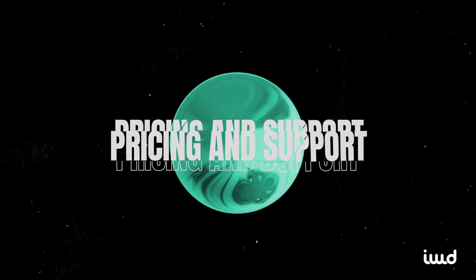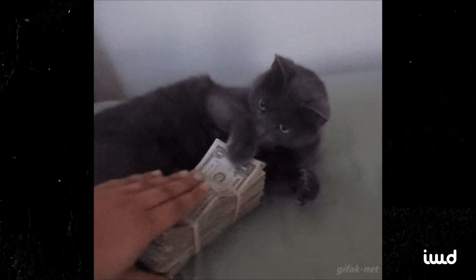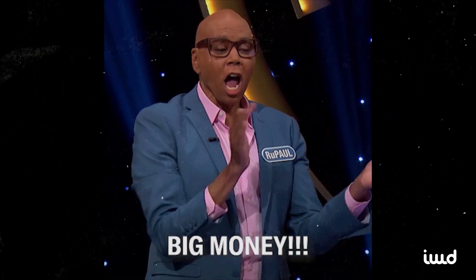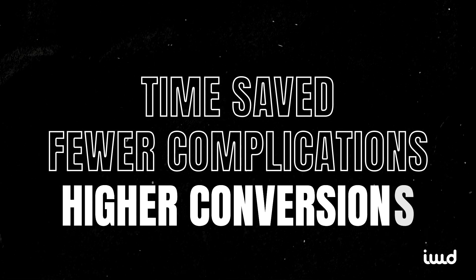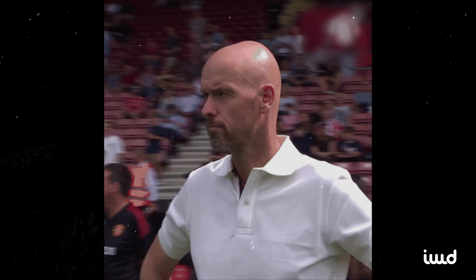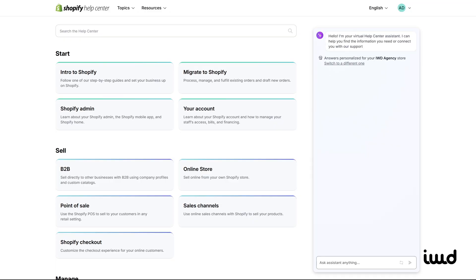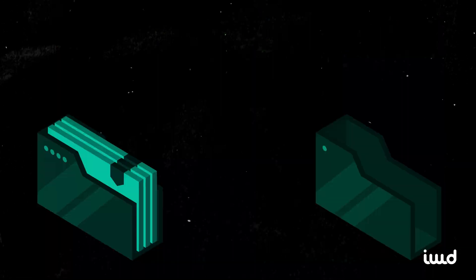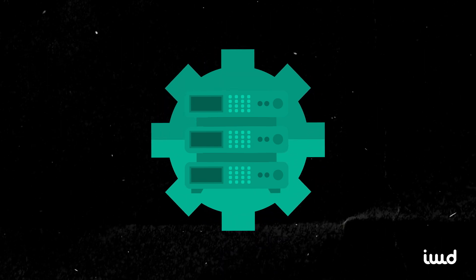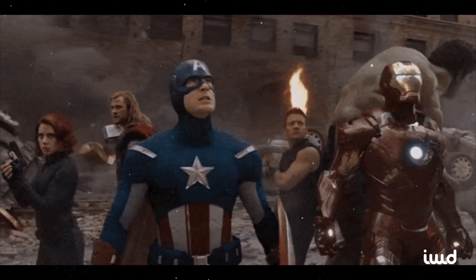Let's talk about pricing and support. Shopify Plus starts at around $2,300 per month. Yes, that's a significant outlay, but if you're already generating the kind of revenue that needs an enterprise-level solution, the platform can often pay for itself in time saved, fewer complications, and higher conversions. With that price comes important perks: a dedicated account manager, a real human who can guide you through best practices; 24/7 priority support; and launch engineers who help you migrate your site from another platform and set up custom configurations. Migrating a store can be stressful, but having experts walk you through it can make a night-and-day difference.